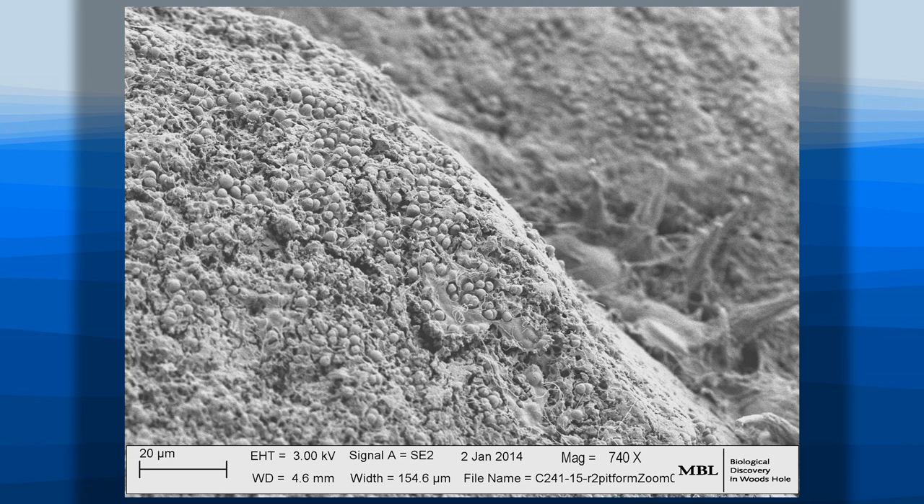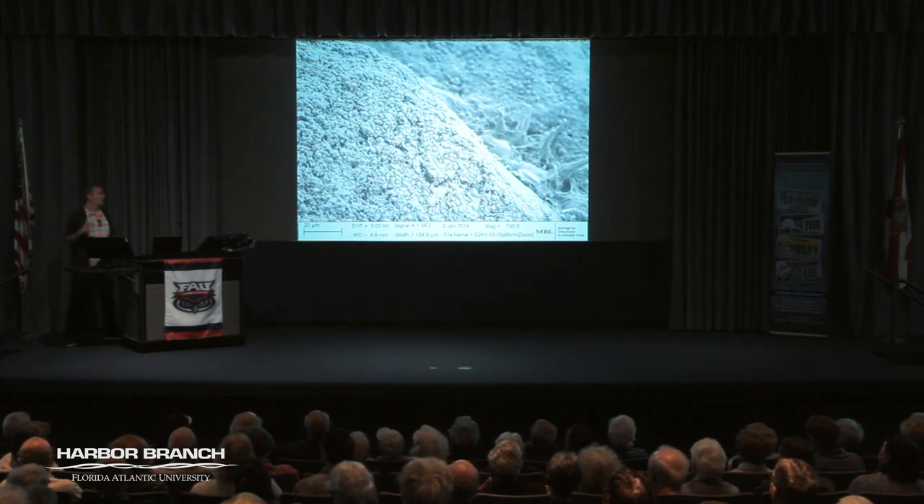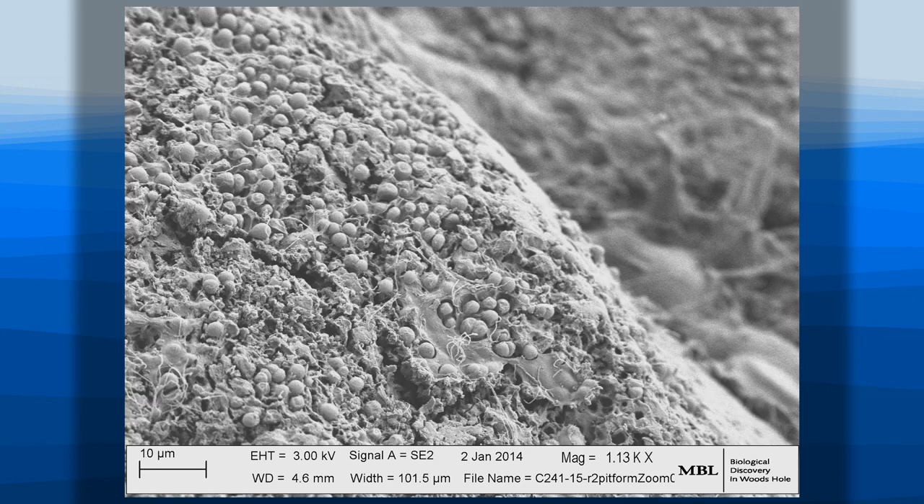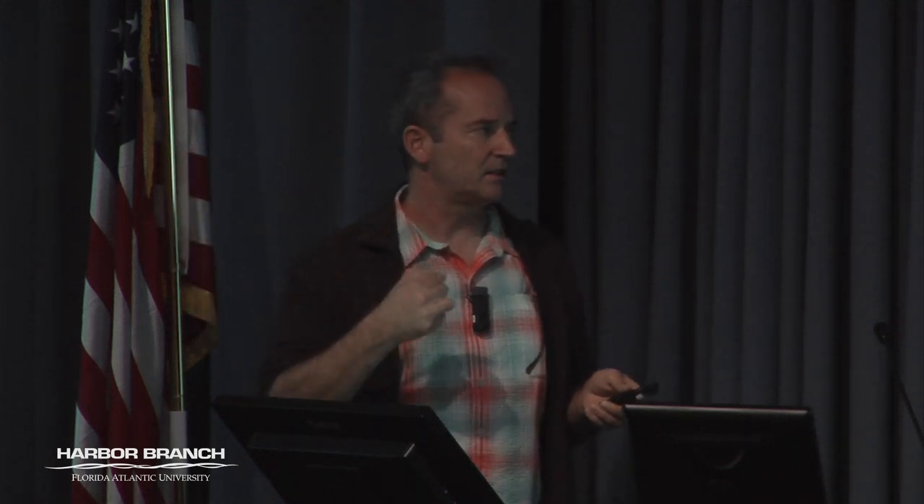At nearly 1000x you can see some of these microbes are dividing — slow ones divide once per day — and there are whole beds of these things. They've colonized this plastic in the open ocean and are growing all over it. At over 1000x the picture is even clearer. When we took a sample of these cells to amplify the genomes and do sequencing, the material with a scalpel just crumbled like dust — it was very oxidized and very degraded.